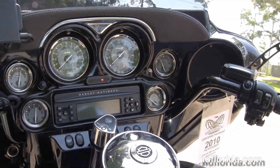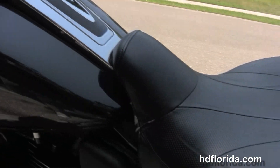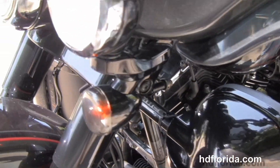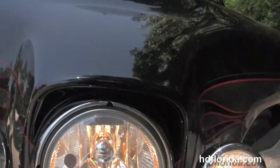We have the premium luggage rack, a very comfortable two-up seat with rider's backrest, lumbar support adjustment for the passenger backrest, and a six-gallon fuel tank.